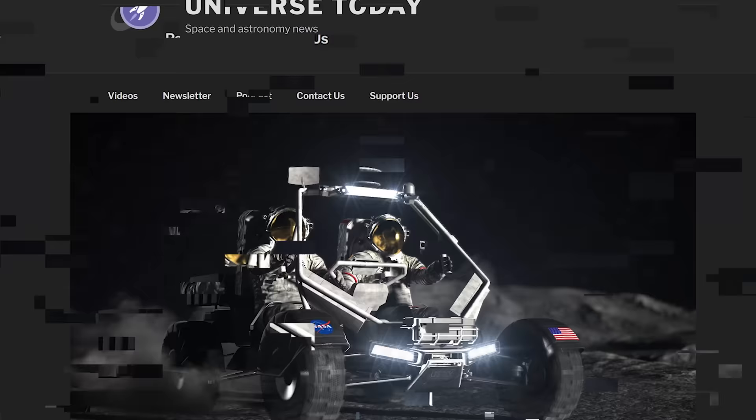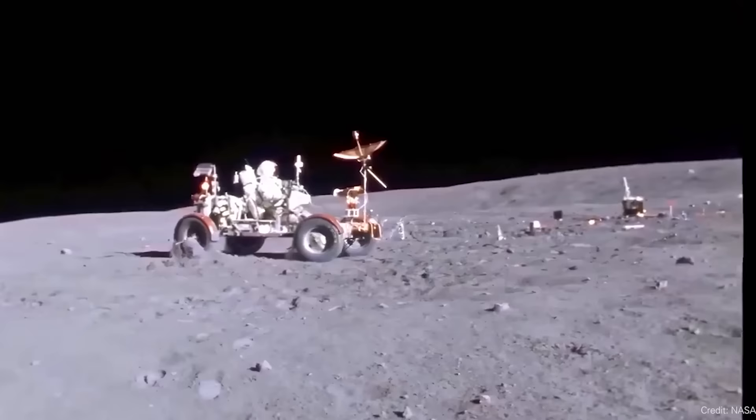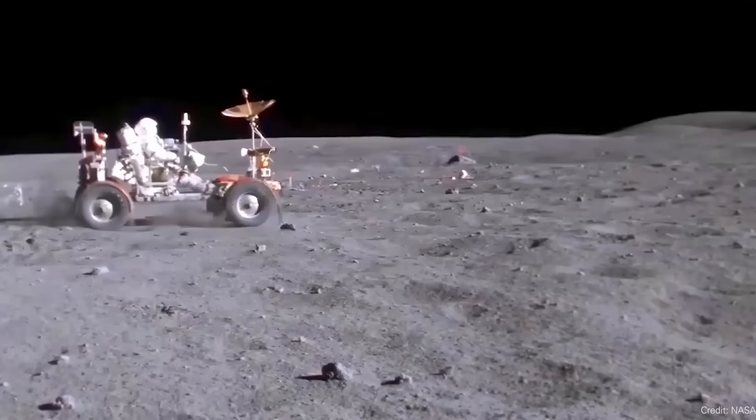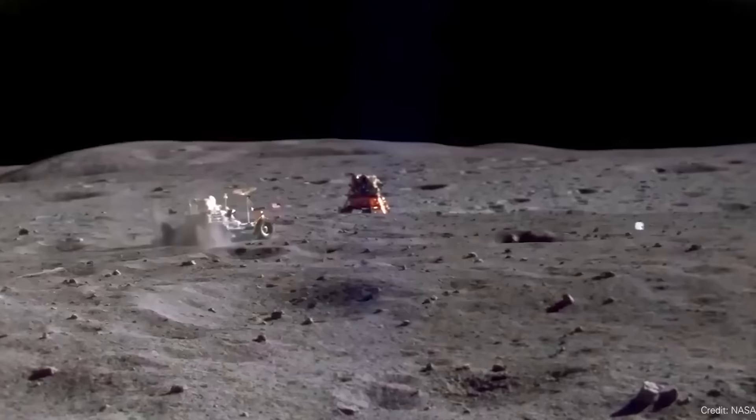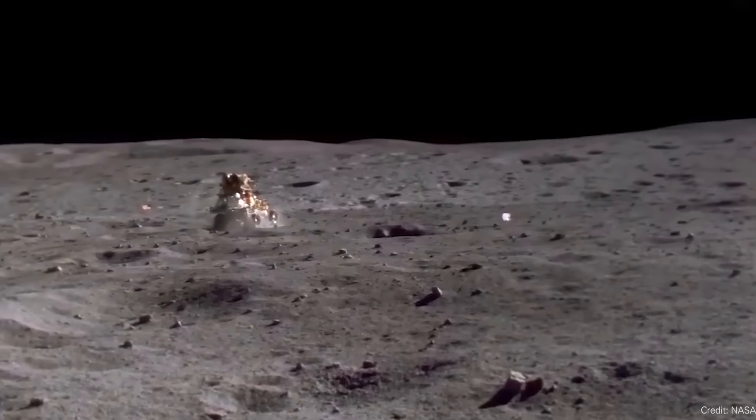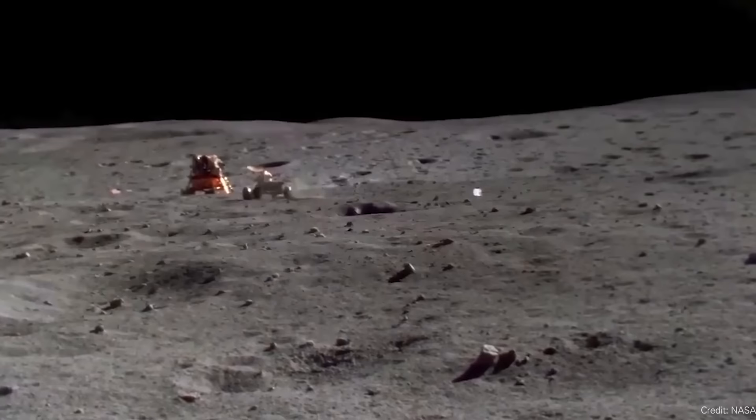NASA is developing its next-generation moon rover. When NASA astronauts return to the moon, they're going to need some wheels — they've got to cover large distances. We saw in the Apollo program that once the astronauts were able to bring their own lunar buggy, they were able to make a lot more ground on the surface of the moon, go farther, examine interesting objects, bring back samples, and collect material from a larger region on the lunar surface. NASA knows they're going to need a new version of their lunar rover when they go back.